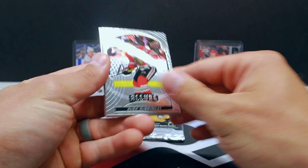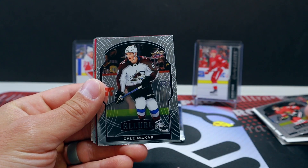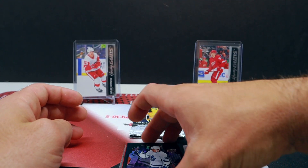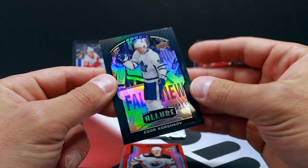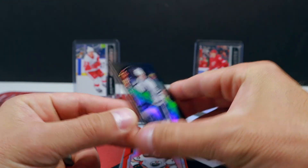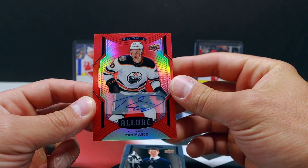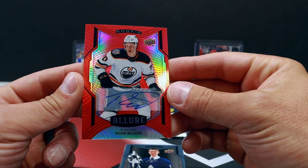Oh man, this stuff looks so good — this stuff reminds me of Optic Football. Kyler Murray? Oh — Igor Korshkov rookie! It's not numbered, huh? Black rainbow — man, is that thing cool looking. Awesome looking card. Oh, we did get an auto — Ryan McLeod for the Oilers! Sick, that's a cool looking card man.